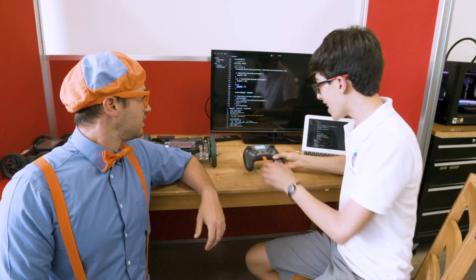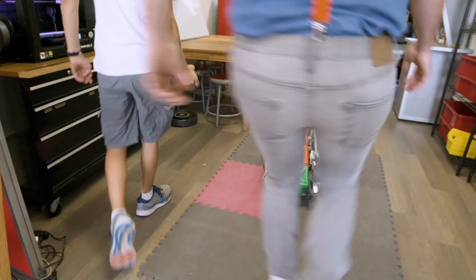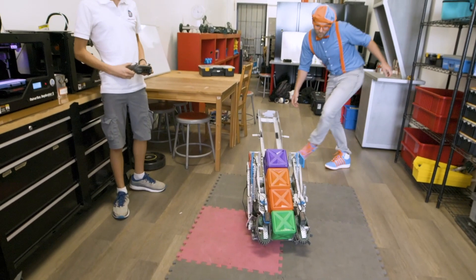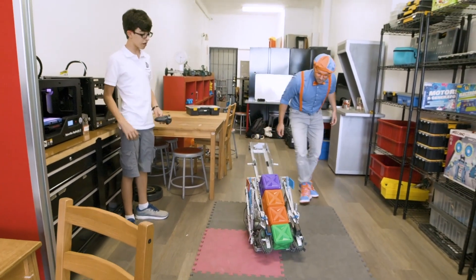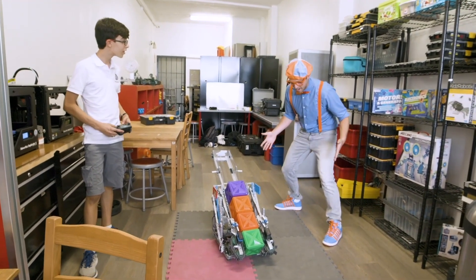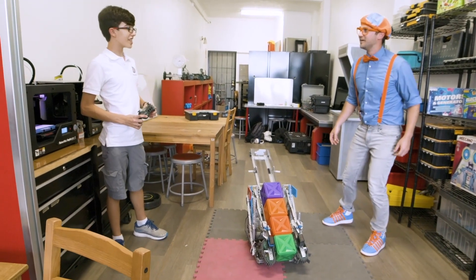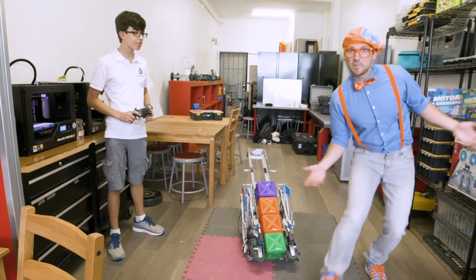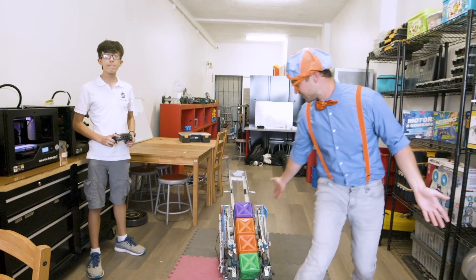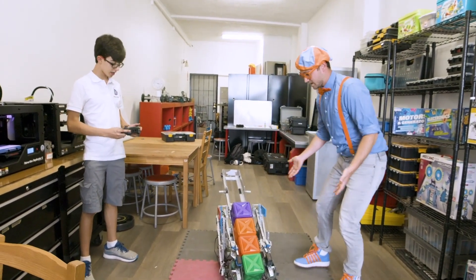Will you show me a robot that you've coded before? Right over here is a robot that I built and coded with my team. This is a really cool robot. Have you named this robot? We actually haven't. Well, maybe you and I can think of a name after we see what it does. Will you show us what it does? Sure.